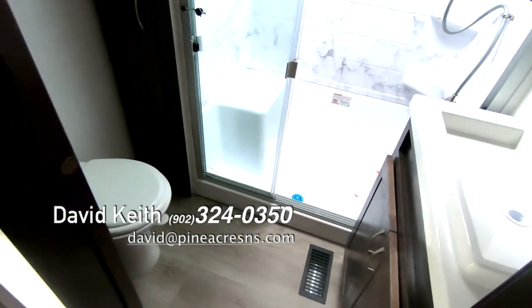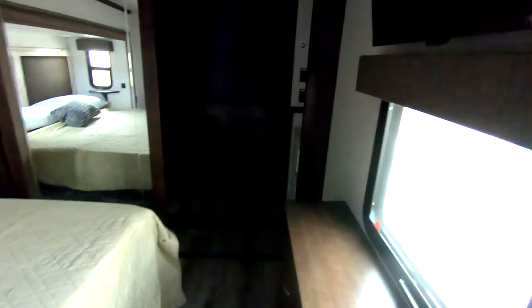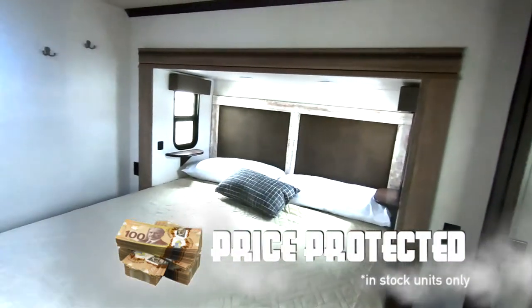Great bathroom. No carpet in the bedroom — it's rare. Great closet, walk-in closet. I don't know if you can see that in the dark, but it's got a Wi-Fi booster in the closet. King bed — it's got a really nice mattress.